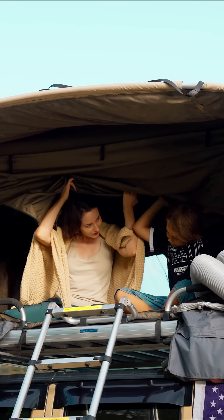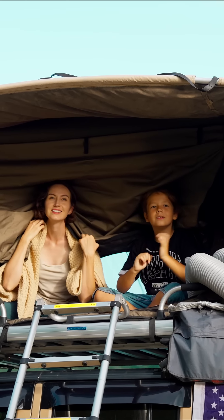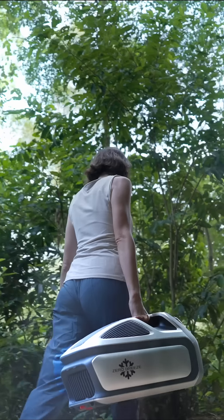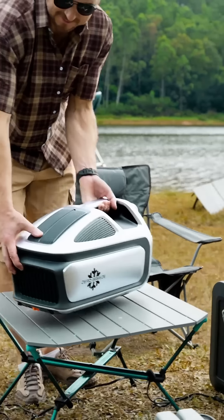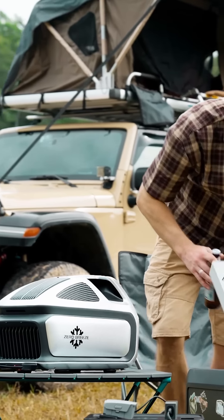Mark III ensures a comfortable night and a refreshed morning. You can easily take the Mark III on any adventure, even your rooftop tent. Outdoor living comfort isn't just an option — it's a necessity.